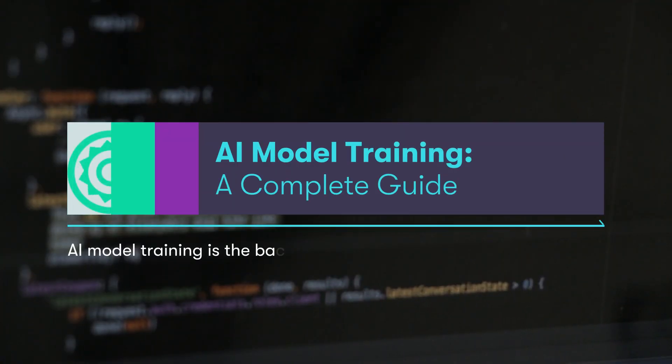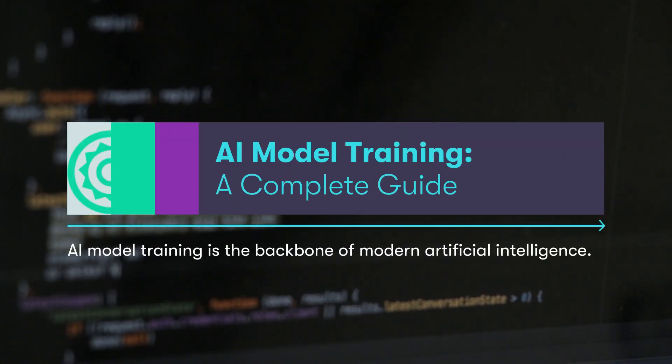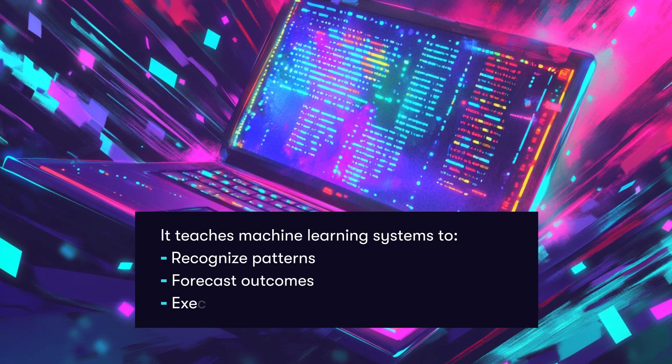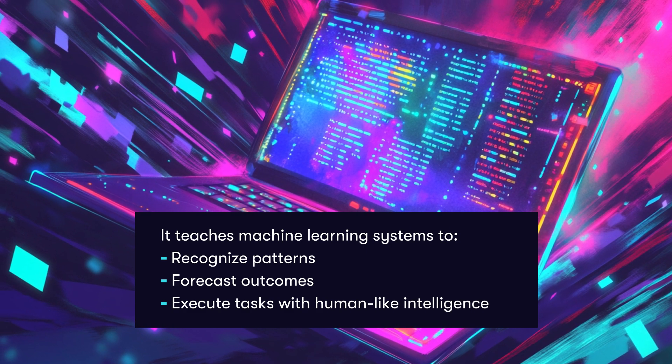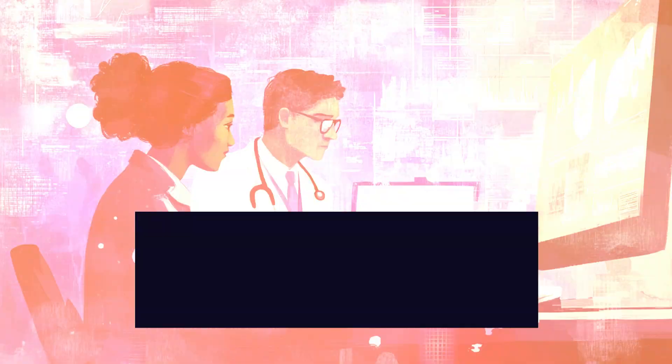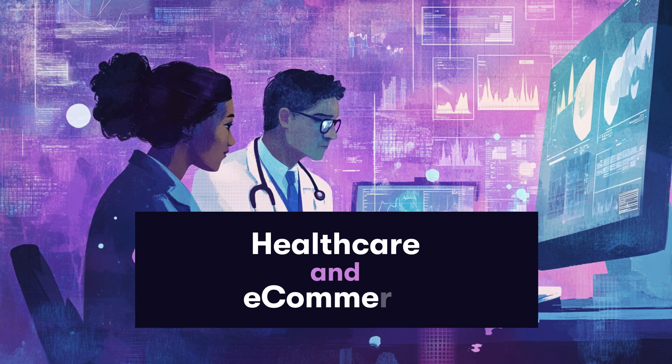AI model training is the backbone of modern artificial intelligence. It teaches machine learning systems to recognize patterns, forecast outcomes, and execute tasks with human-like intelligence. This process is essential for creating effective AI solutions in healthcare and e-commerce industries.